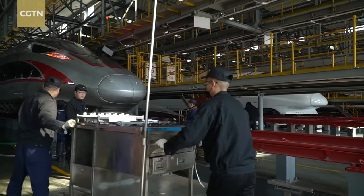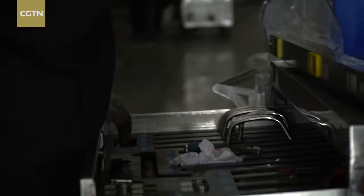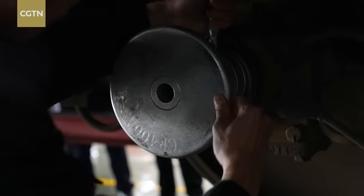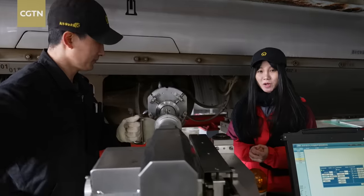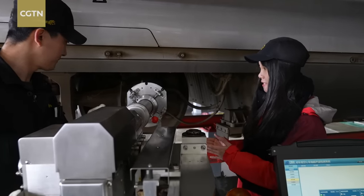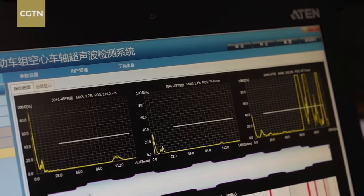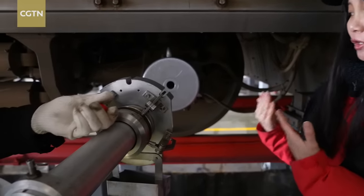Venturing deeper into the maintenance center, there are also trained doctors, as they are commonly called, conducting health checks on the so-called legs of the train. Major train components such as the wheels need to undergo an ultrasonic test — it looks like the B-mode ultrasound for the human body, right?